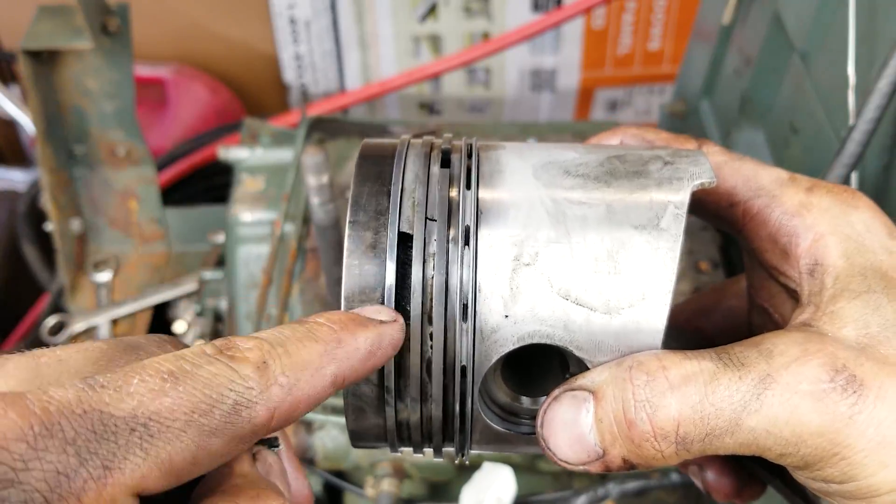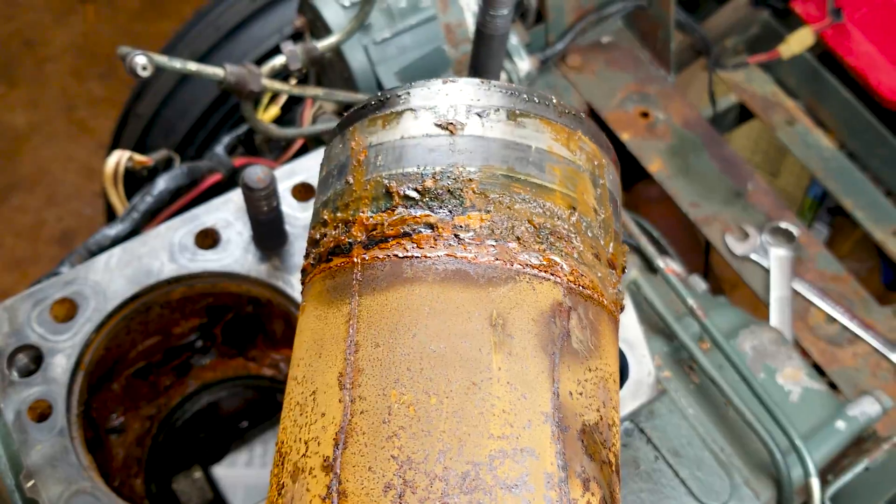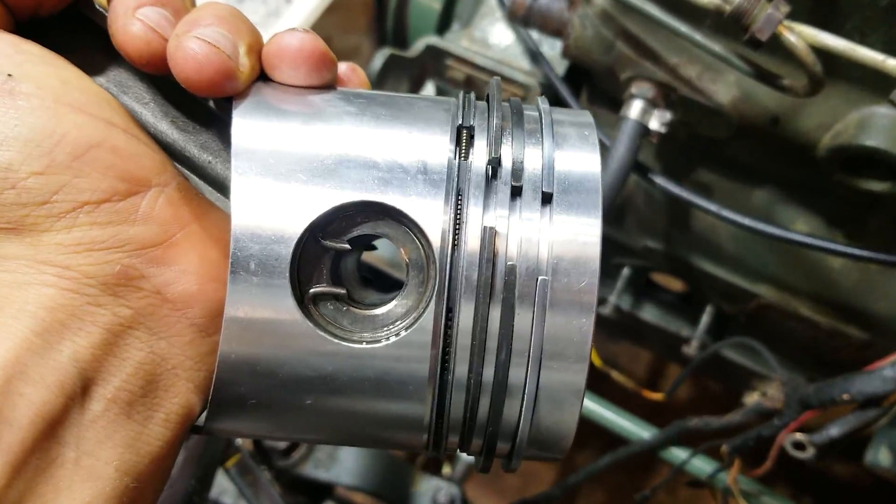What's up? So we got that Yanmar engine. We got it all apart. We need to take a look at the pistons and the sleeves and see what the engine damage is. See if we can get it fixed. Let's get into it.